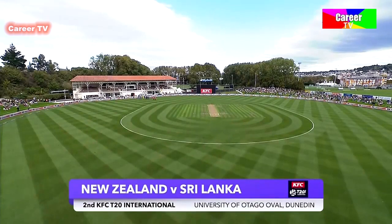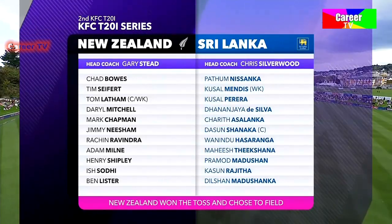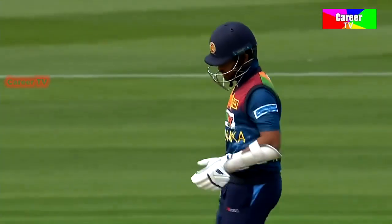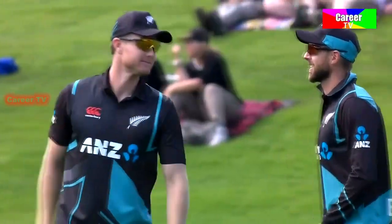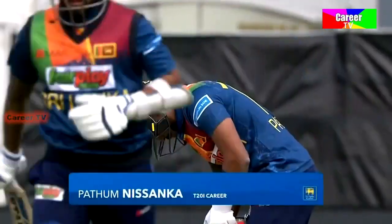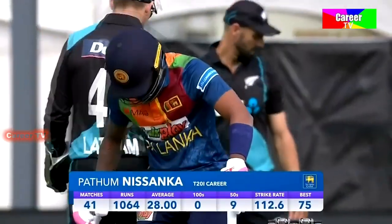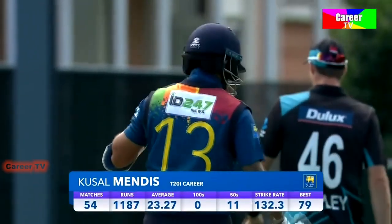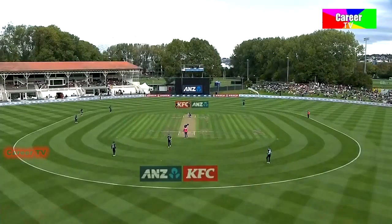Welcome to Dunedin in New Zealand's Lower South Island for game two in the KFC T20 series between New Zealand and Sri Lanka. It turned out well but there's going to be a bit in the wicket early if New Zealand can use it well. It was a good toss to win. Only one team has won batting first here, so it's a good job for Sri Lanka to do.